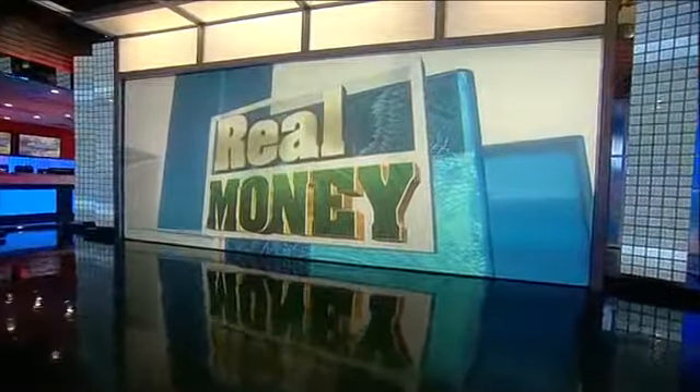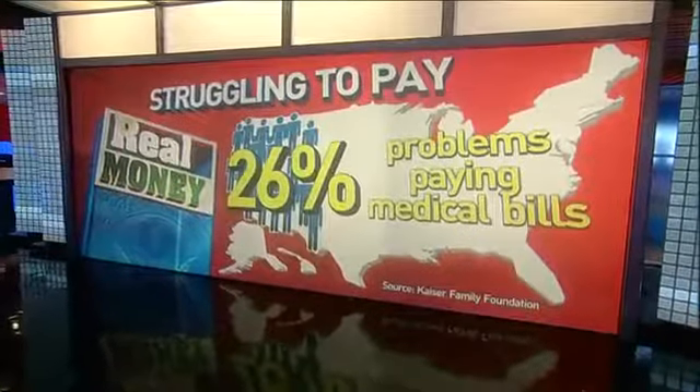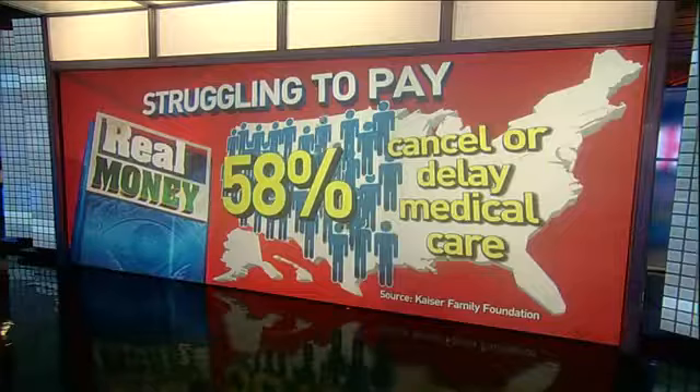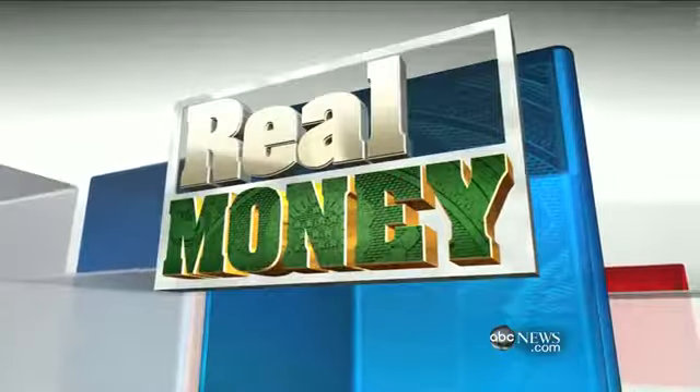World News is back with real money — new ways to put thousands of dollars in your pocket right now. Almost a quarter of Americans say that they or a loved one struggle to pay medical bills, and nearly 60% of us say we cancel or delay medical care to cut costs. But we have help tonight. ABC's Paula Faris is here to save real money.